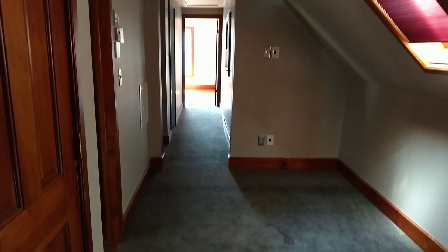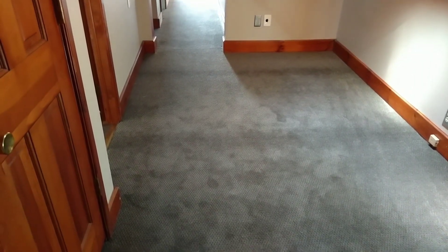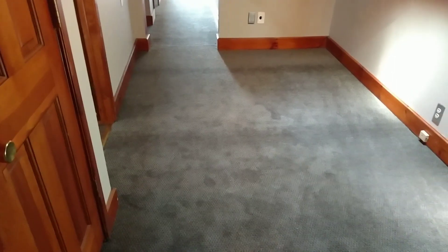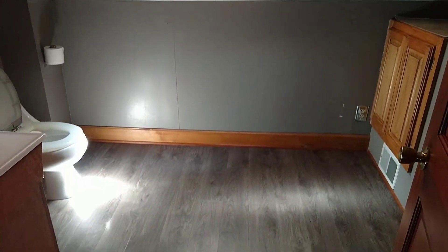This is a little hallway with brand new carpeting — it's like an olive-colored carpeting and it's really cool. It's got some cool skylights right there for sky viewing, and they retract — they pull up like that to open.